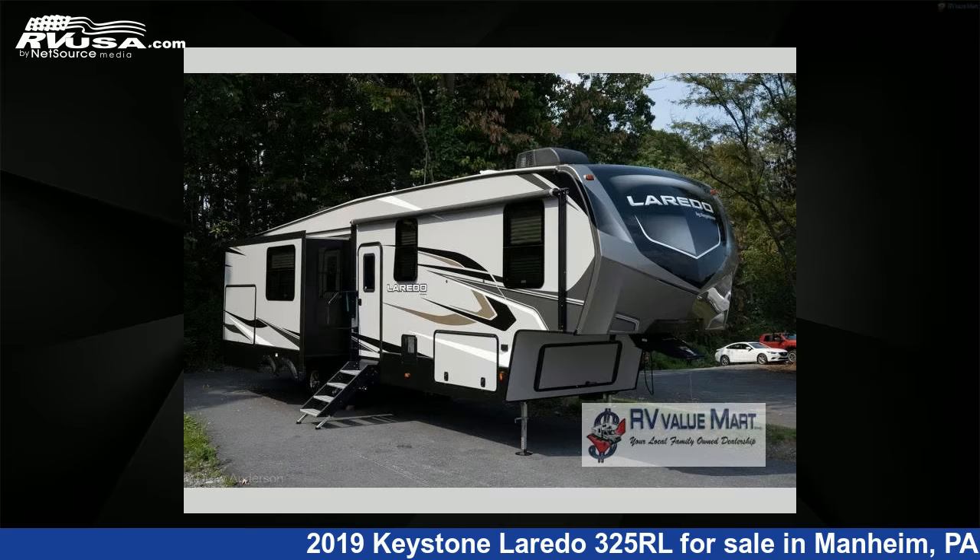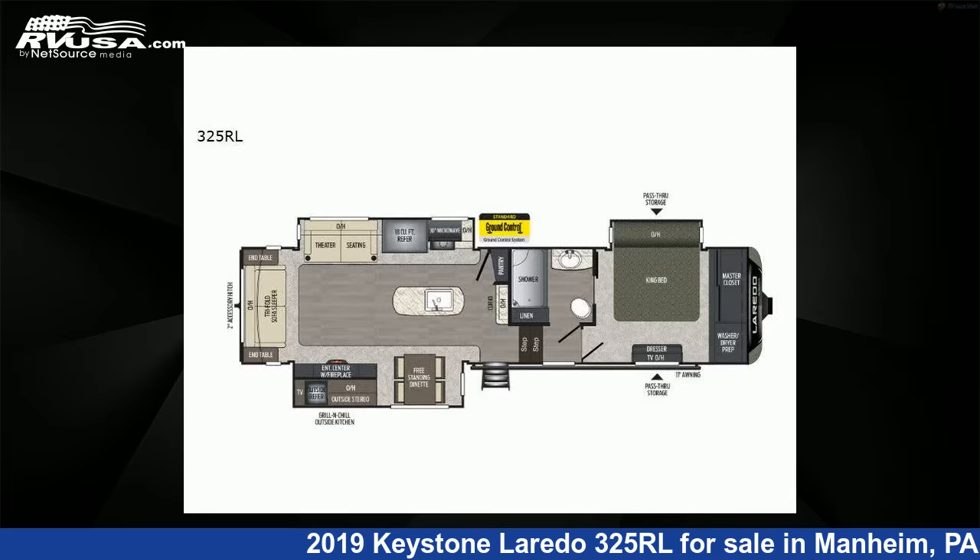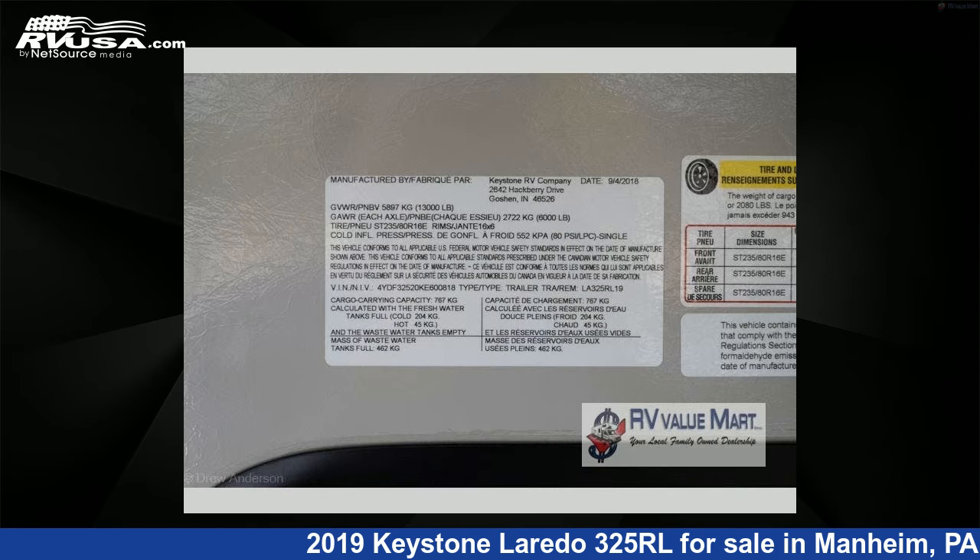This 2019 Keystone Laredo 325RL is a fifth-wheel RV. It is located in Mannheim, Pennsylvania, 17545, and is offered for sale by RV Value Mart.